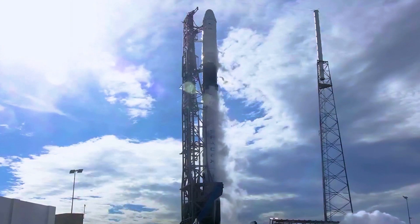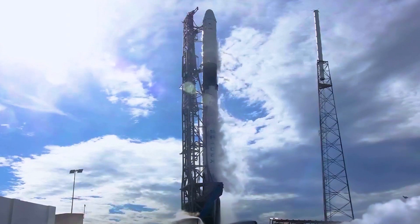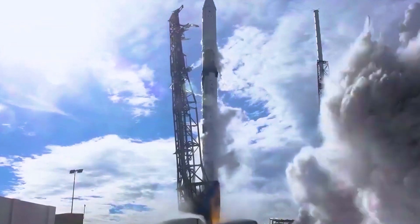9, 8, 7, 6, 5, 4, 3, 2, 1, 0. Mission. Let's go.